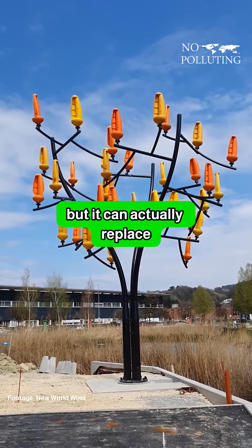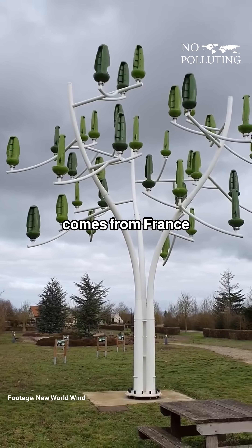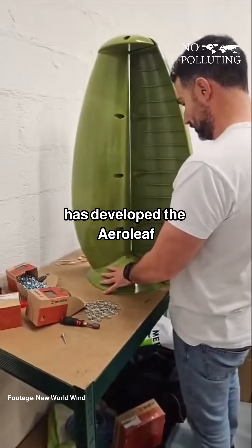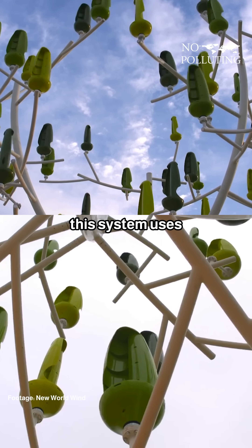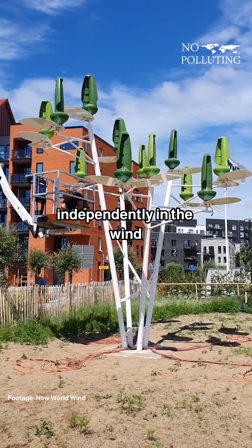This structure may look like a tree, but it can actually replace the traditional wind turbines. This creative solution comes from France, where a company called New World Wind has developed the AeroLeaf, which is a micro-wind turbine that is designed to look like the leaves of a tree. The system uses dozens of these small, vertical turbines, and each one can spin independently in the wind.